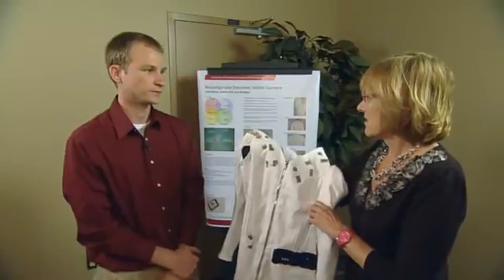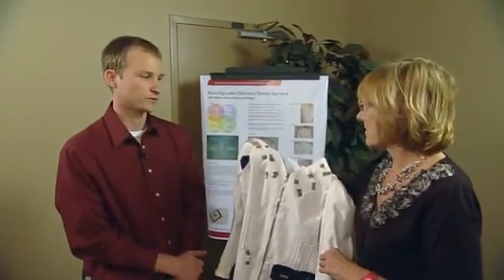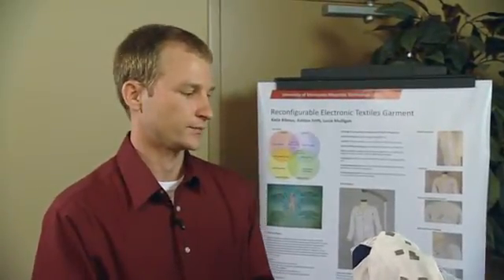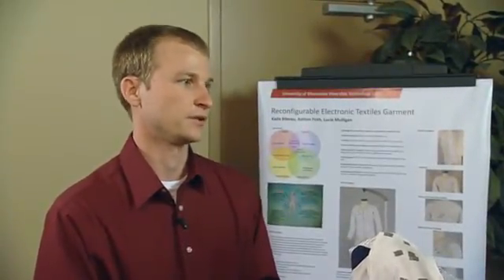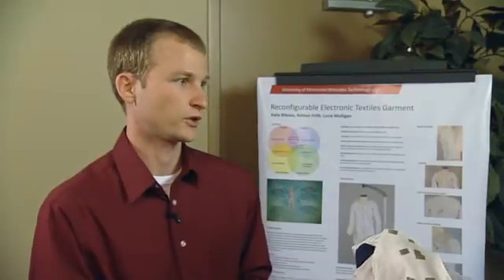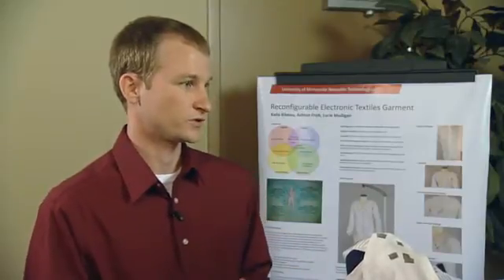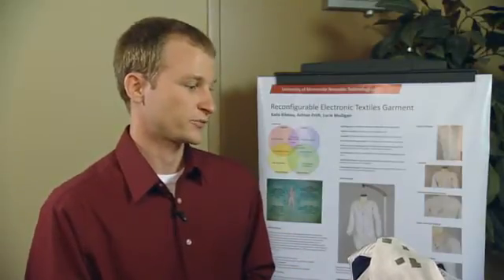We asked these students through their professor, Dr. Lucy Dunn, at the University of Minnesota to help us out because in my group — the human interface group — we're really focused on avionics, hardware capabilities, and display capabilities. We're more concerned with the physical aspect of how the technology functions. We have other folks at Johnson Space Center who work on human factors, but we went to the University of Minnesota to leverage their expertise in garment design.